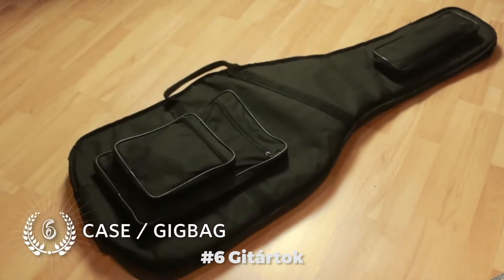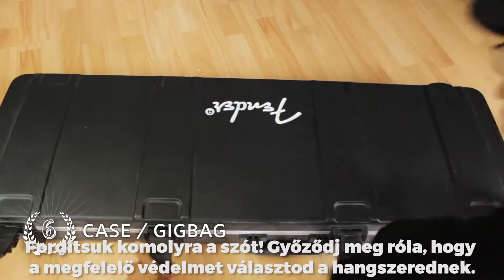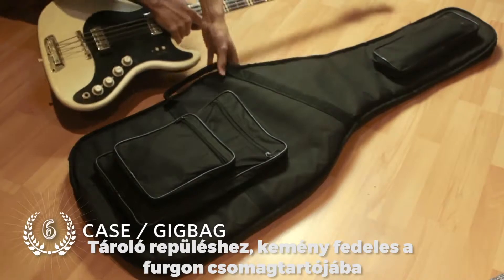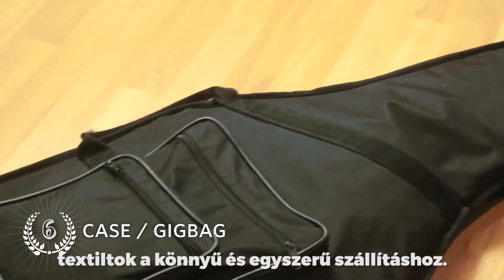Number 6: Gig bag or case. It's time to get more serious. Make sure to choose the appropriate protection for your instrument. Flight cases for flying, hard shell cases for the back of the van, or gig bags for easy and lightweight transportation.